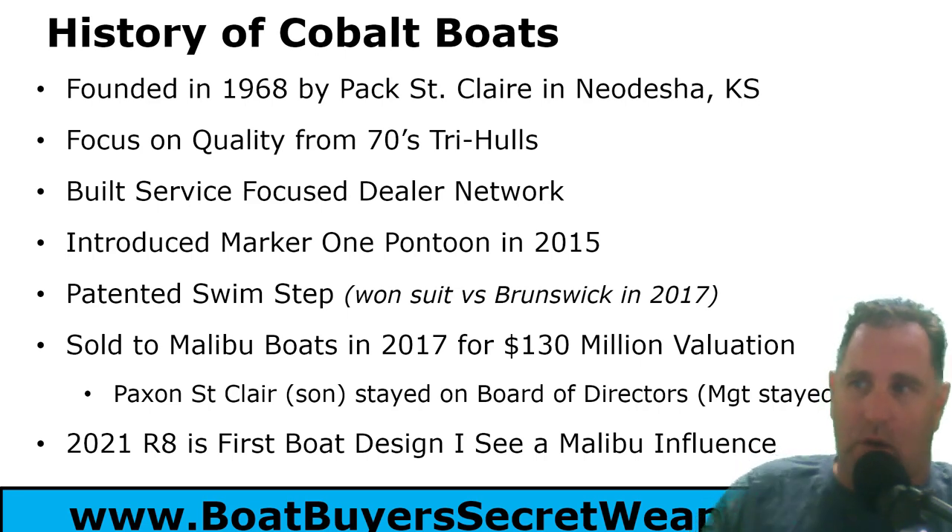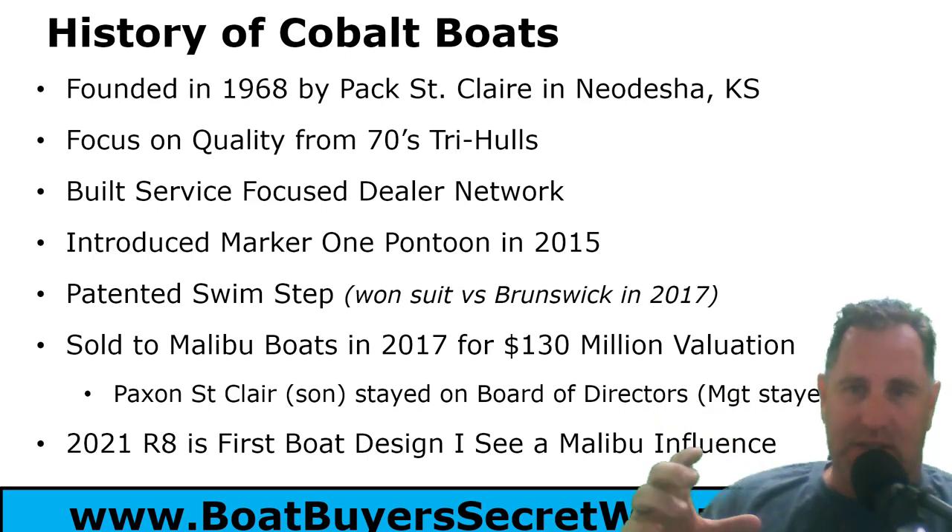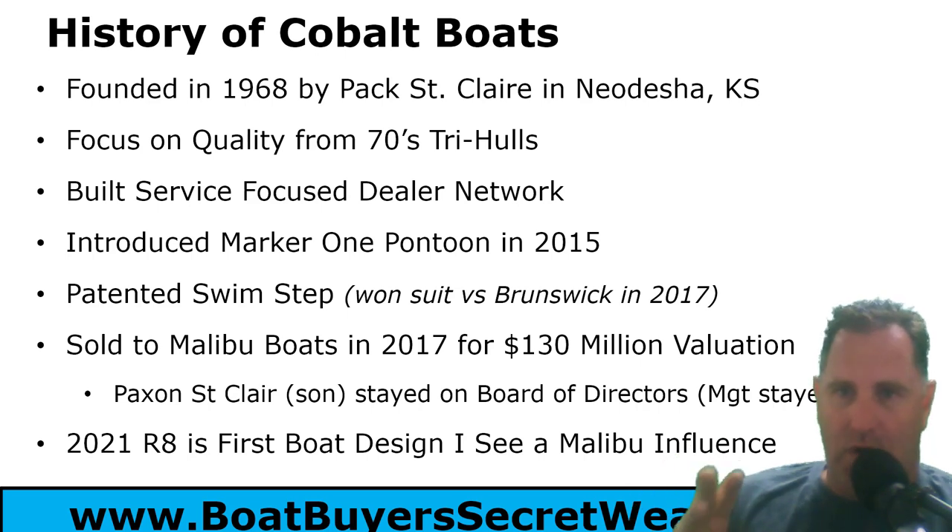We'll start with their history. Cobalt was founded in 1968 by Pax St. Claire in Neodesha, Kansas. They focused on quality and service and building a great dealer network. They built tri-hulls in the 70s.